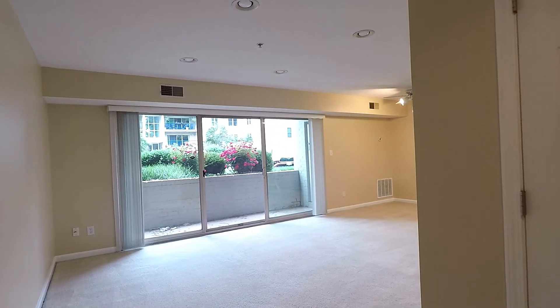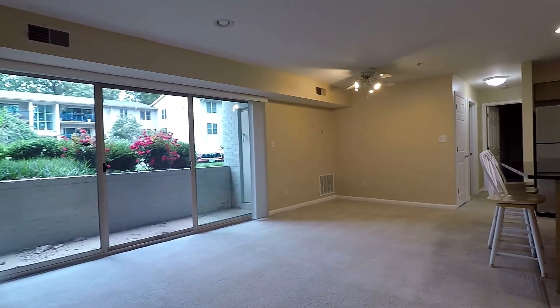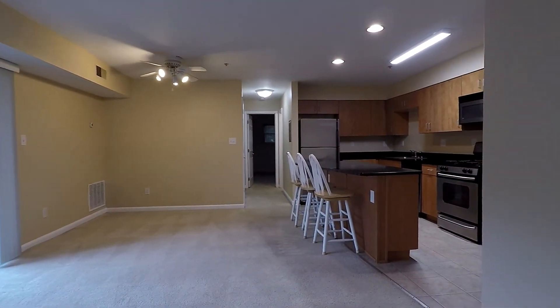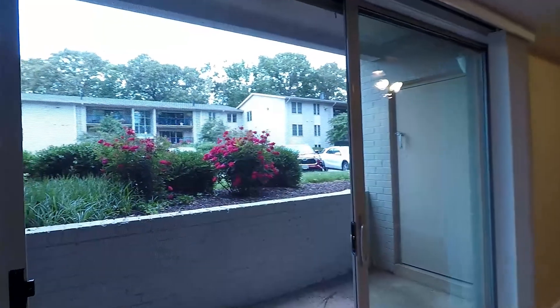Coming into the front door, we have this lovely open-plan living and dining room area. To your right is the kitchen, and the sliding glass door leads to a lovely patio area.